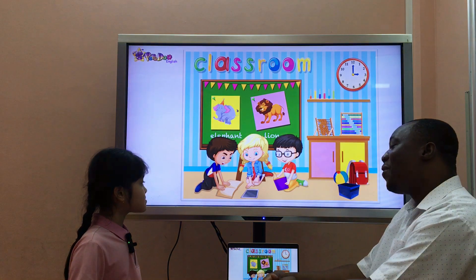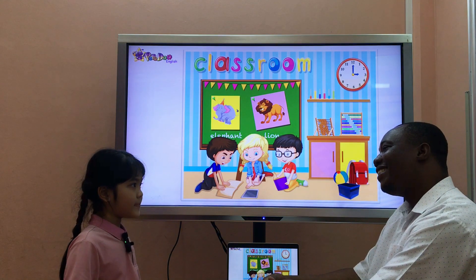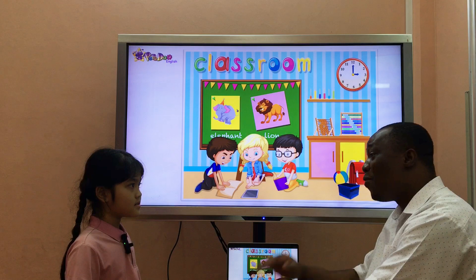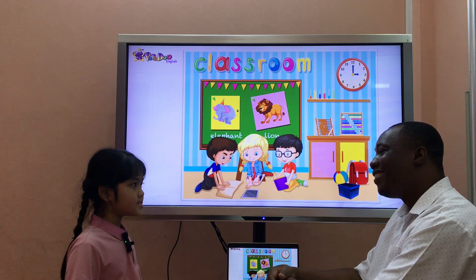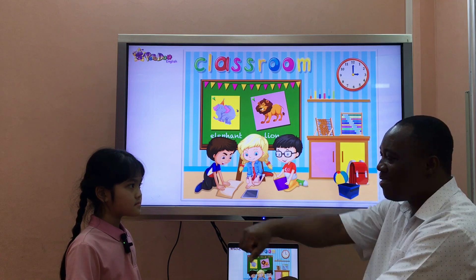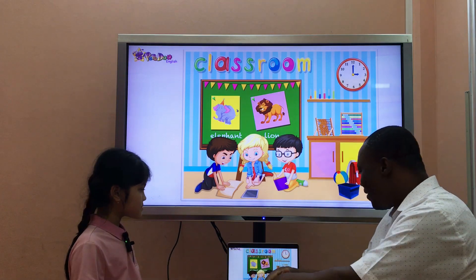So, how are you today? I'm happy. Oh, I'm happy too. How old are you? I'm seven years old. Thank you, Rosa. Well done.